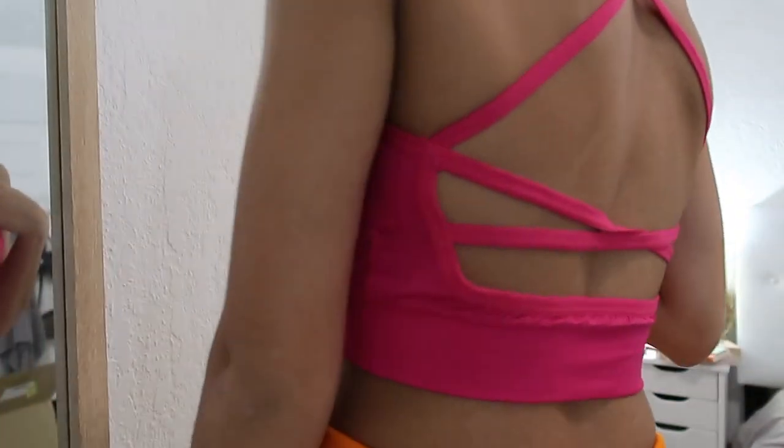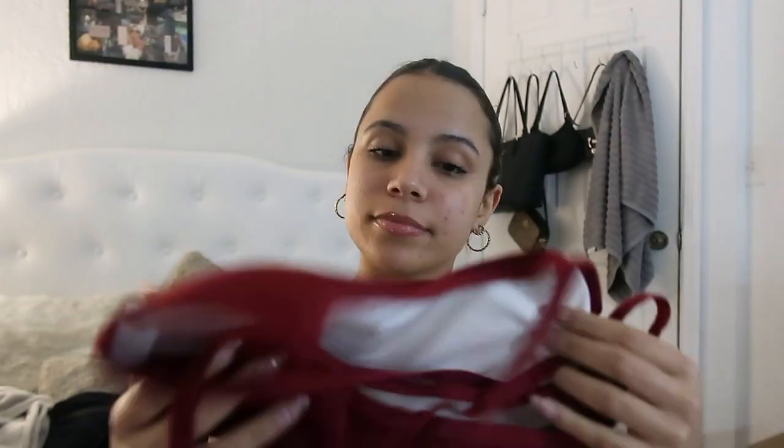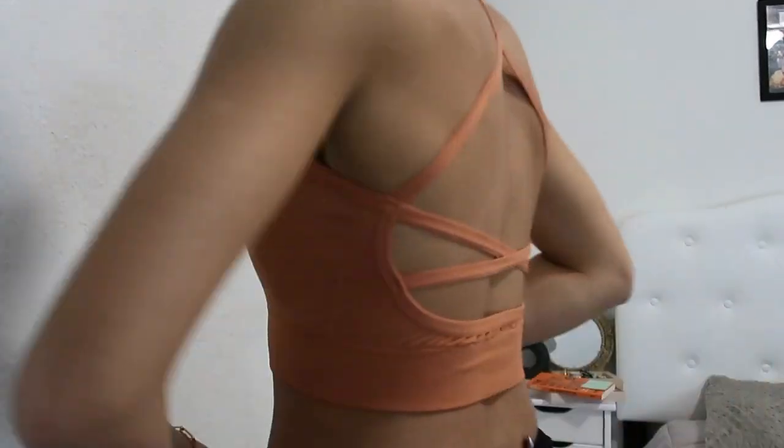Now we're getting into the sports bras. I'm gonna start with the ones I really didn't like — just because I don't have large ones, so the padding is too big and they didn't really fit well. I got this pink one, and a couple of the same style in different colors: white, this maroon reddish color, and an orange color as well. They weren't terrible, they're still pretty cute, just not my favorite.